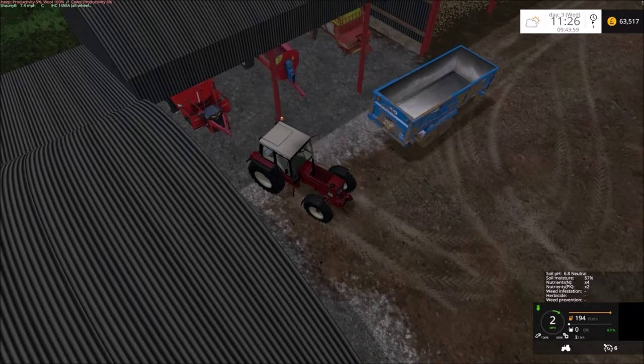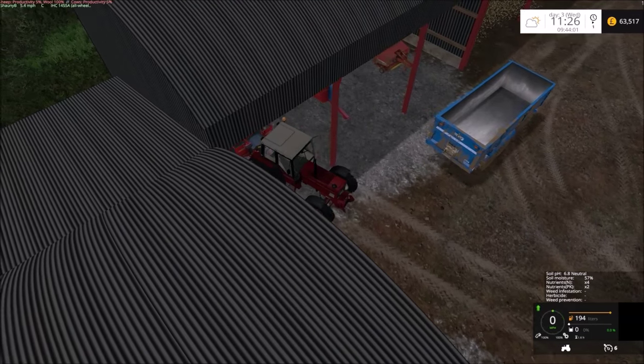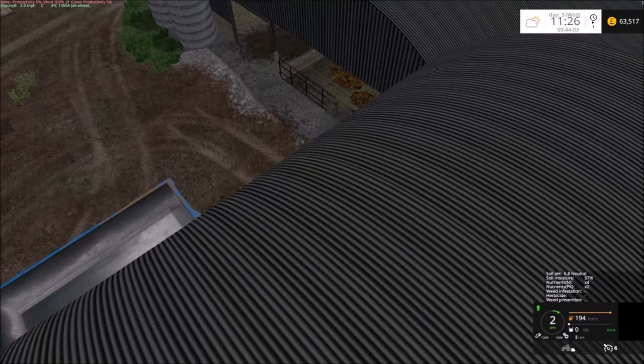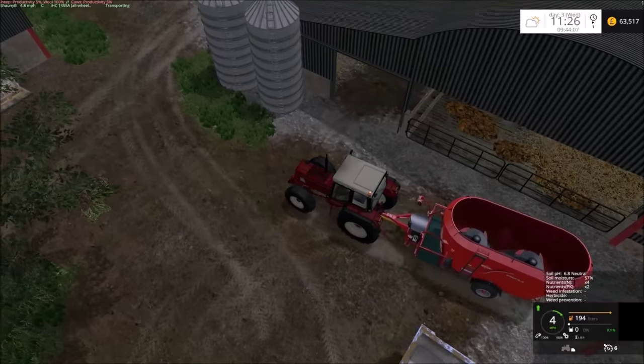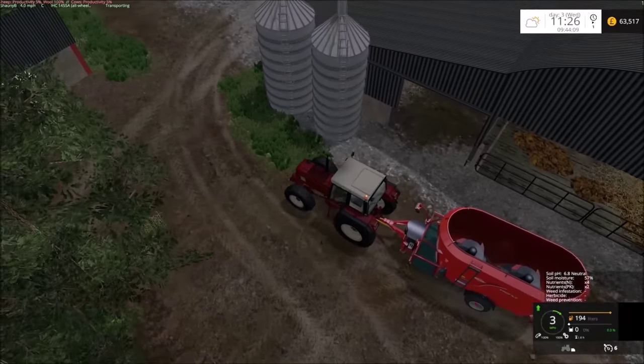From already selling just three loads of wheat we're starting to make a little bit of profit.